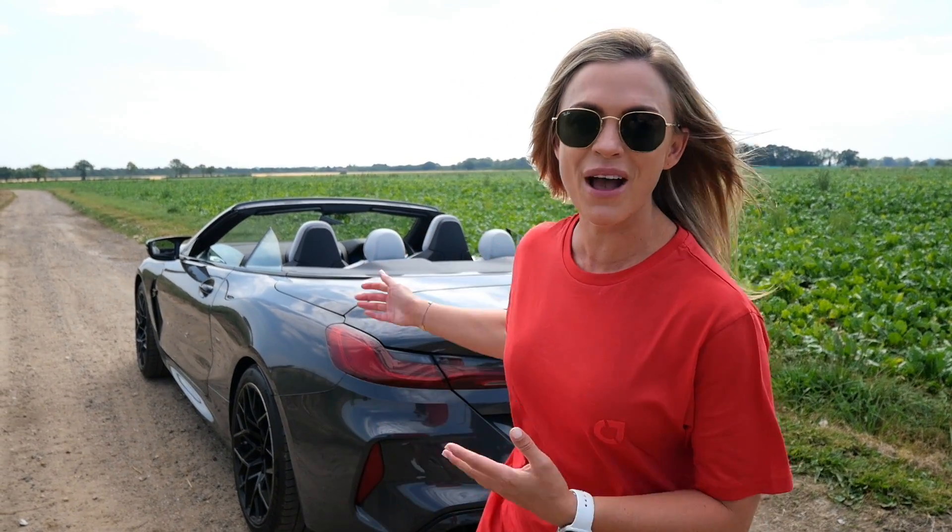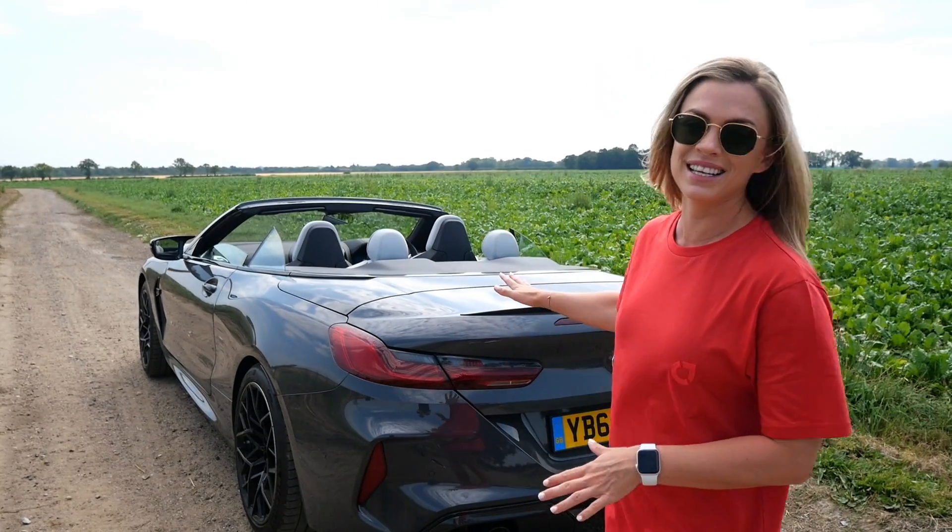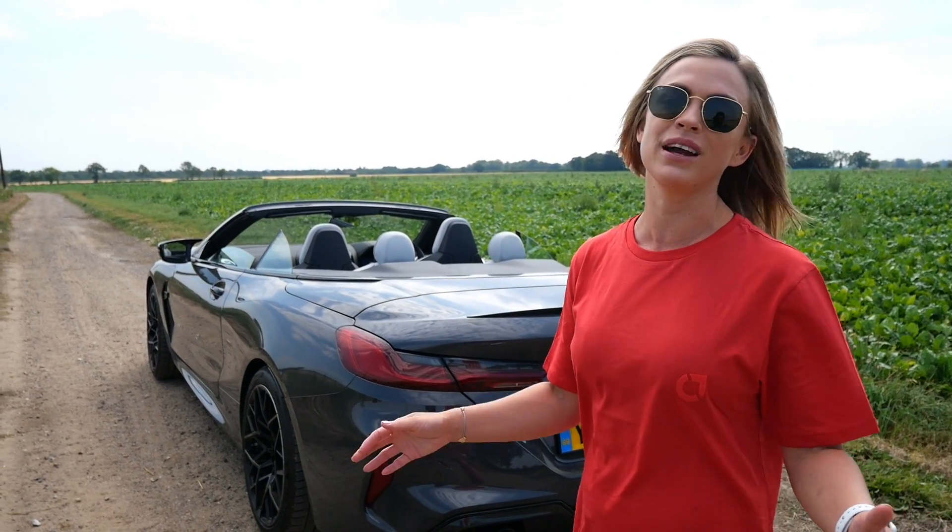Hello everyone, I'm Miss Emma Walsh - welcome back to my channel. Today we're talking all things M8 Competition Convertible. As you can see behind me, here it is. I've had a massive upgrade, thanks so much to BMW UK for my birthday - what a treat.